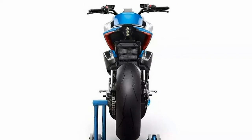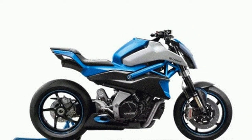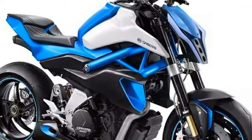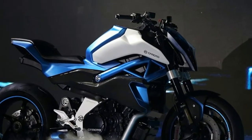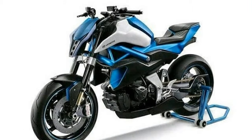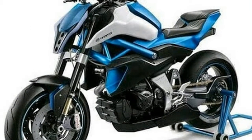Of course, the power delivery wouldn't be exactly the same as that of the Duke, and neither would the numbers. But it will be powerful enough to keep a wide grin on the rider's face. By looking at the pictures, we can also tell that CFMoto would be using some high-performance parts in its new V-02NK concept — including a single-sided swingarm, a high-end suspension system, Brembo calipers, a stiff trellis frame, and big air ducts to direct air to the radiator.